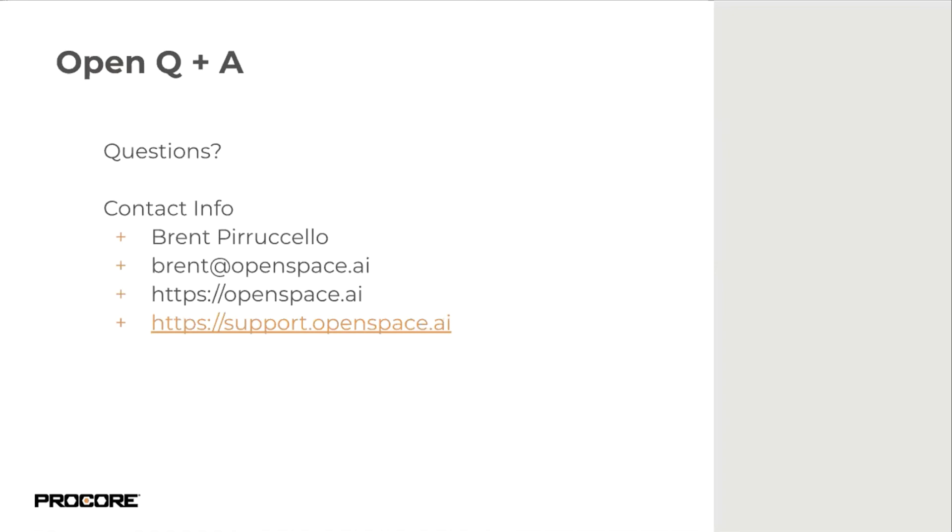We'll go ahead and wrap up. OpenSpace is a strategic partner of Procore's — chosen because we want our clients and OpenSpace prospects to know how this will streamline their processes and enhance documentation through collaboration and integration. We have a quick poll to launch, and then we'll give you some time back in your day. Thanks so much, everyone.